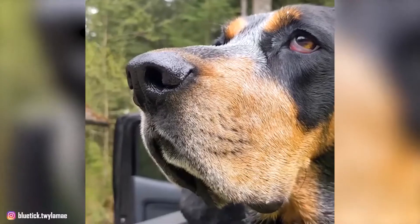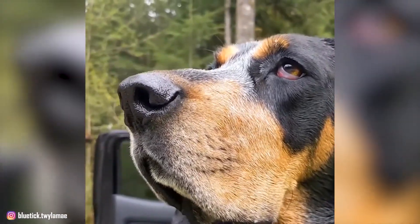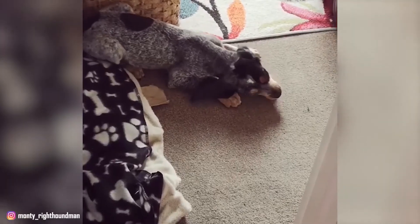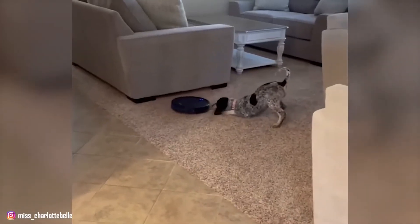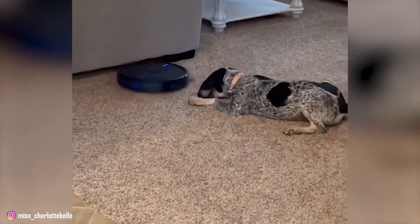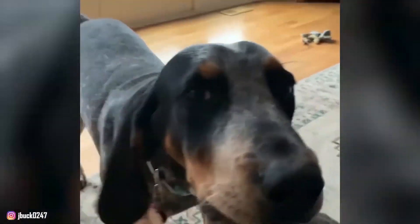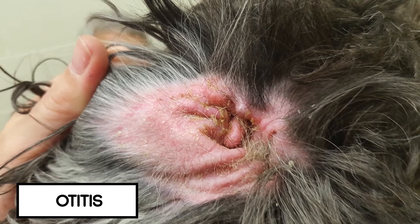Health Problems: Responsible breeders strive to maintain the highest breed standards as established by kennel clubs like the AKC. Dogs bred by these standards are less likely to inherit health conditions. However, some hereditary health problems can occur in the breed, including hip dysplasia and ear infections, or otitis.